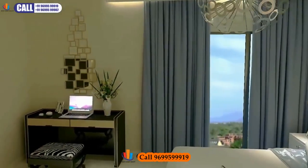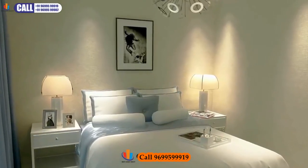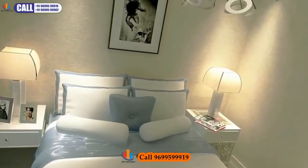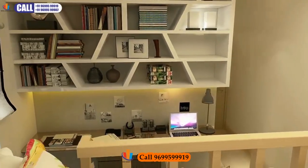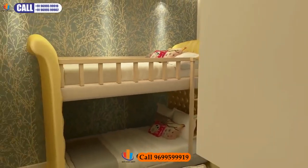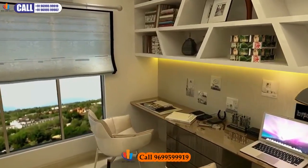The guest bedroom is a visual treat for your guests, who will take nothing but a lasting memory of their stay. The kids' bedroom provides an environment that fosters creativity — spacious enough for your little ones to carry out experiments at home and hone their talents.